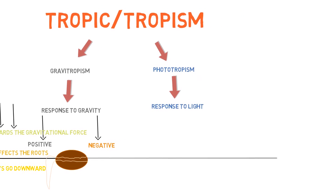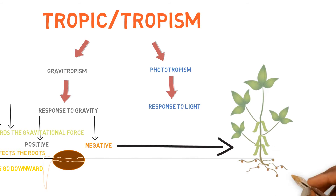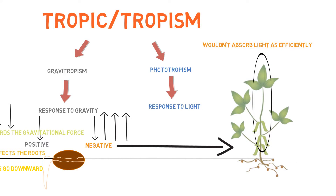On the opposite end, we also have negative gravitropism, which mainly pertains to the shoots of the plant — the leaves and the branches. They have a natural response to go away from the gravitational pull. From an evolutionary standpoint, it makes perfect sense: it wouldn't be efficient for plant leaves to go towards gravity because they wouldn't be absorbing light. This is known as negative gravitropism.